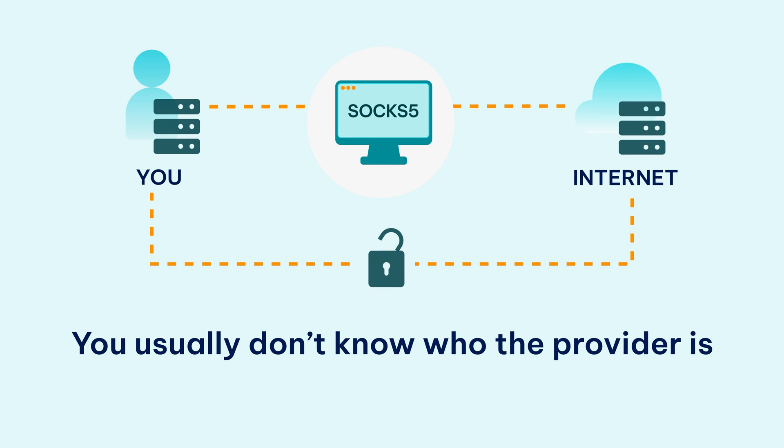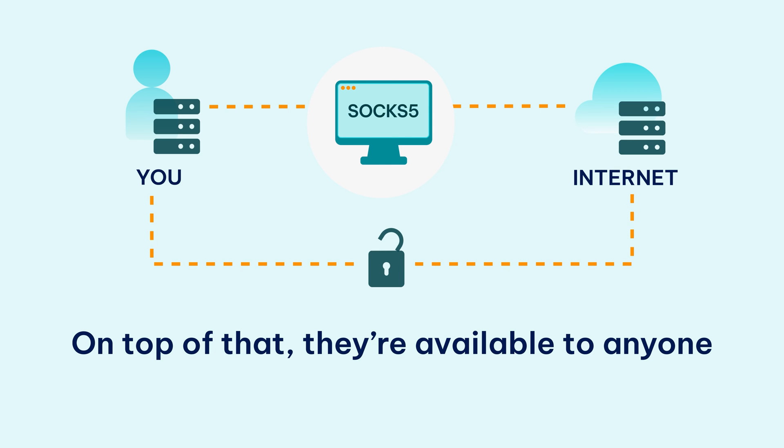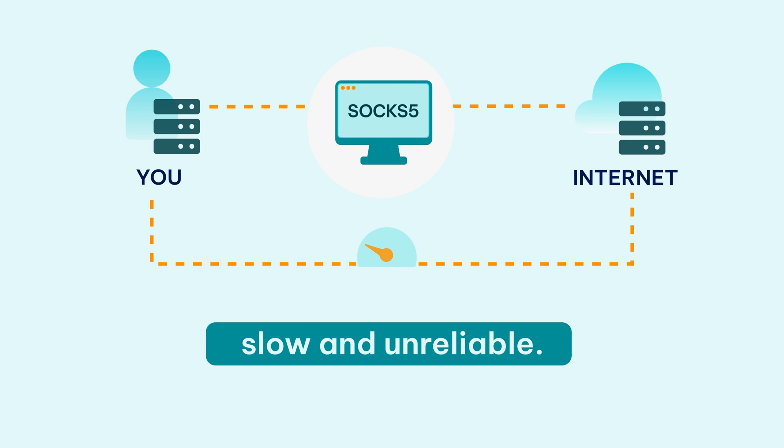You usually don't know who the provider is and what they plan to do with your traffic. On top of that, they're available to anyone who wants to use them, so they're often extremely slow and unreliable.